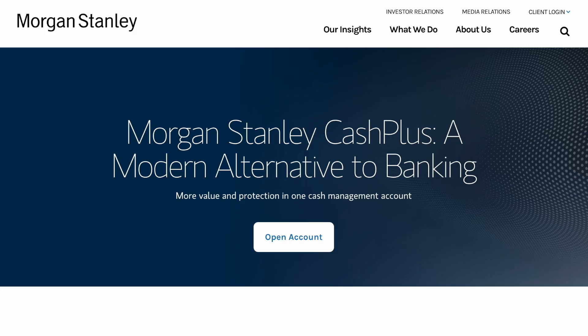So what exactly is the Morgan Stanley Cash Plus account? It's a brokerage account that acts like a checking account. The way Morgan Stanley described it is: it's a modern alternative to banking that gives you more value and protection in one cash management account. This account is pretty similar to other cash management accounts offered by brokerages such as the Charles Schwab High Yield Investor checking account, and the key differences are the included identity protection from Experian as well as the $695 engagement bonus.